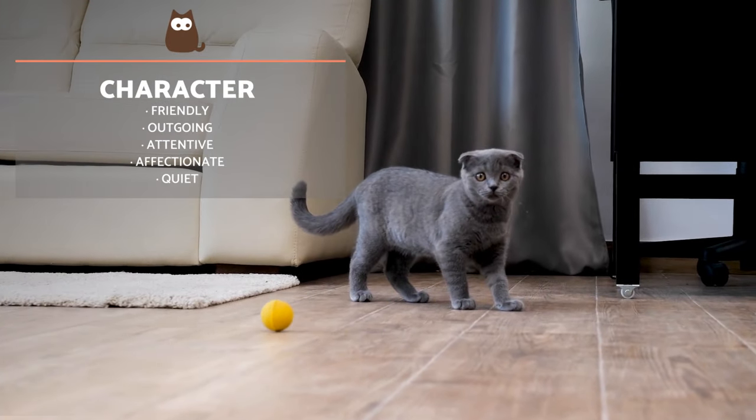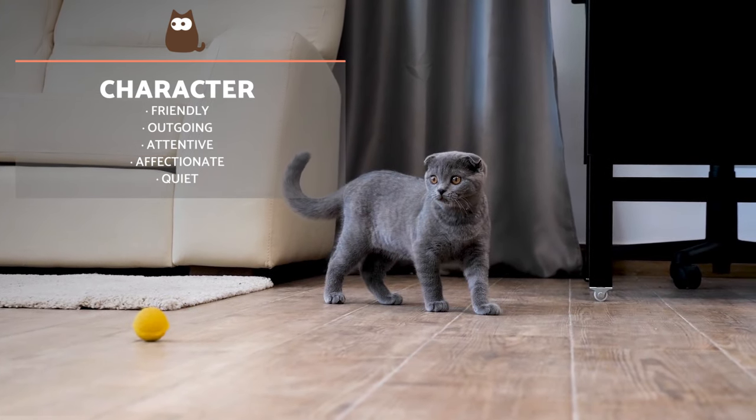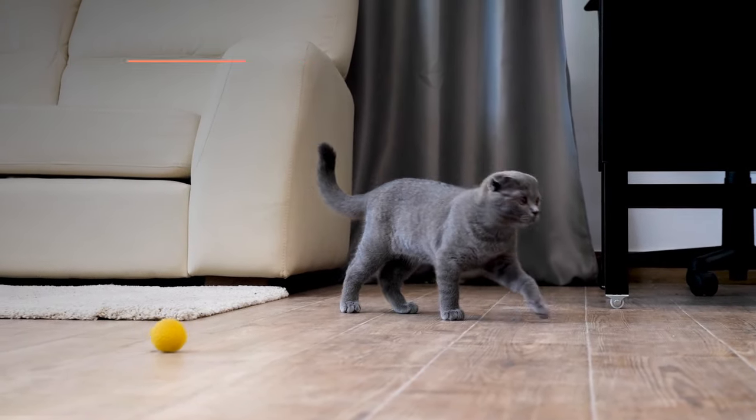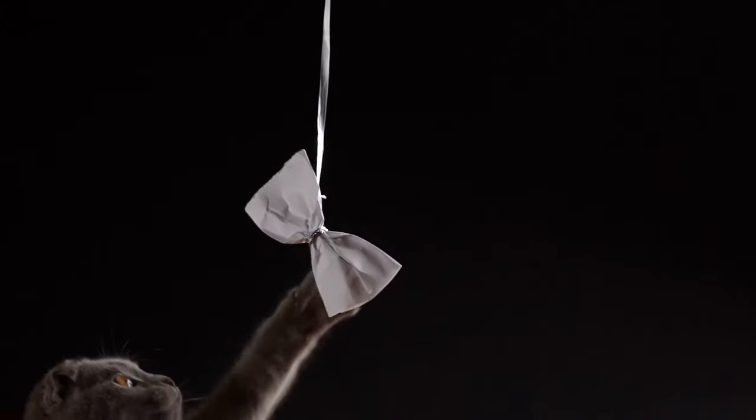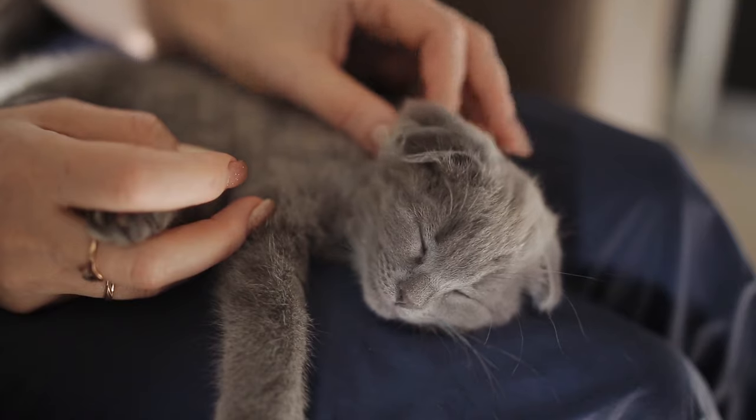In terms of character, the Scottish Fold is tender, friendly and outgoing. They are also known for being patient and attentive. For this reason and more, they are ideal pets for children and other animals. They do require a lot of attention and pampering due to their need for affection, and are not recommended for those who spend a lot of time away from home, since they cannot bear to be alone for extended periods.